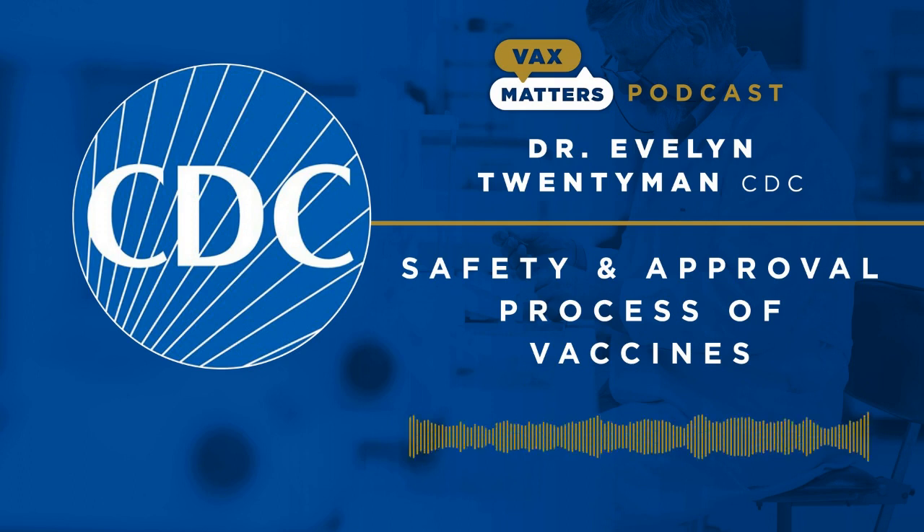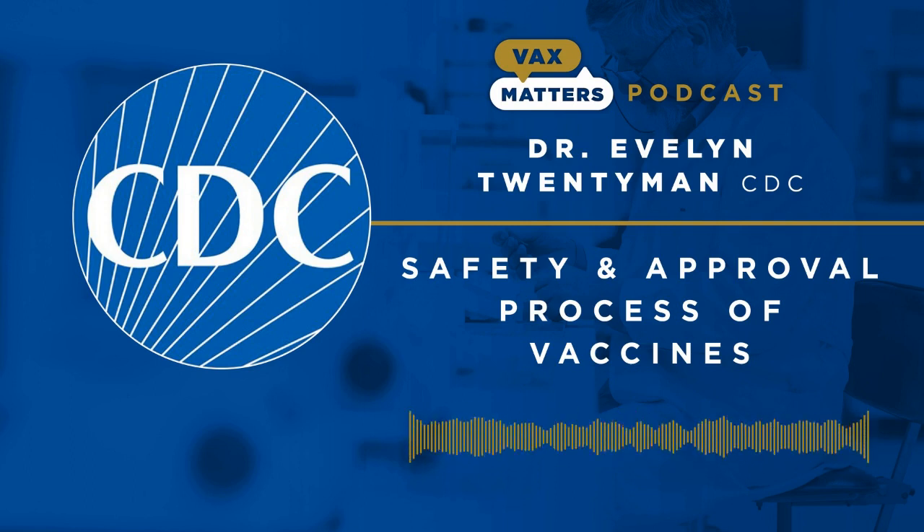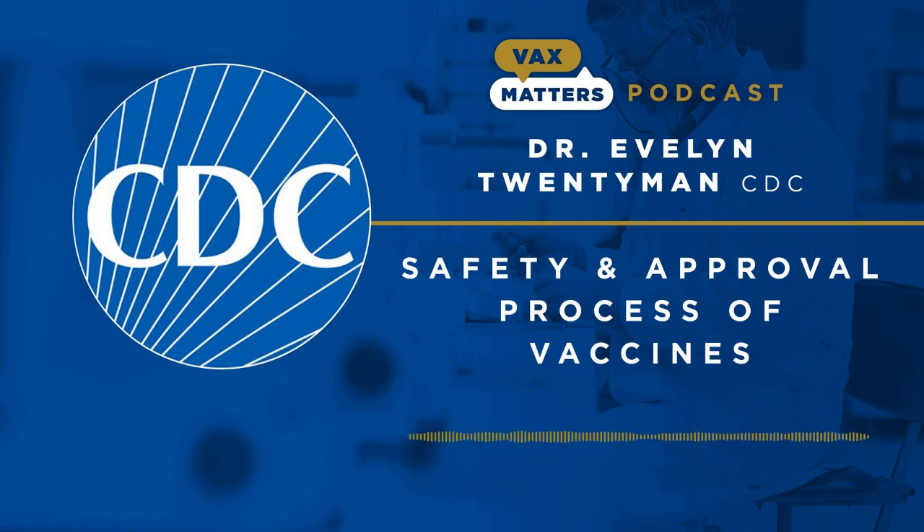Thank you for the great question. The research and discovery stage is how a vaccine development process begins. In this stage, scientists develop a rationale for a vaccine based on how an infectious organism, sometimes called an infectious agent, causes disease. Scientists then conduct laboratory research to test their idea for a vaccine candidate. Sometimes this testing occurs in animals, sometimes it's in vitro, meaning in blood samples. This is considered the research and development stage.